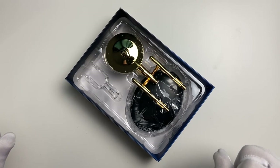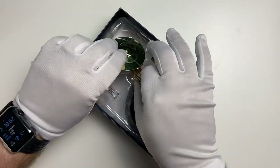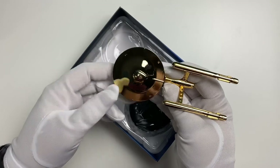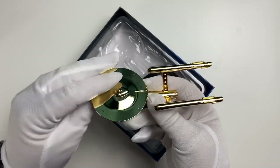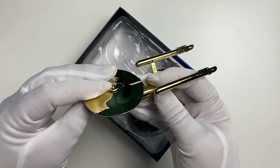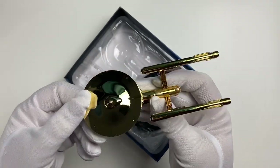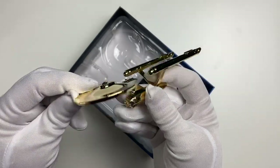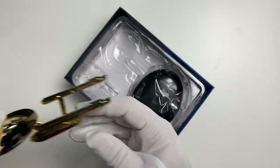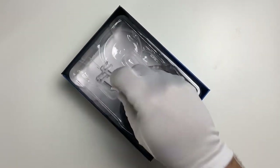Oh my god — this is actually gold plated and you can see the heat from my fingers already. It looks amazing in gold, it actually looks amazing in gold. We're going to check this out in a lot of detail in a minute.